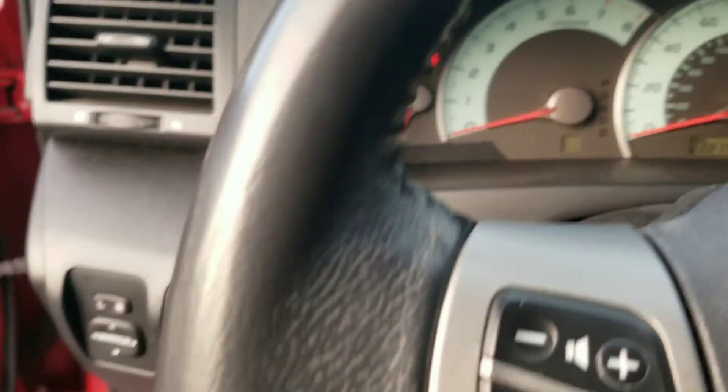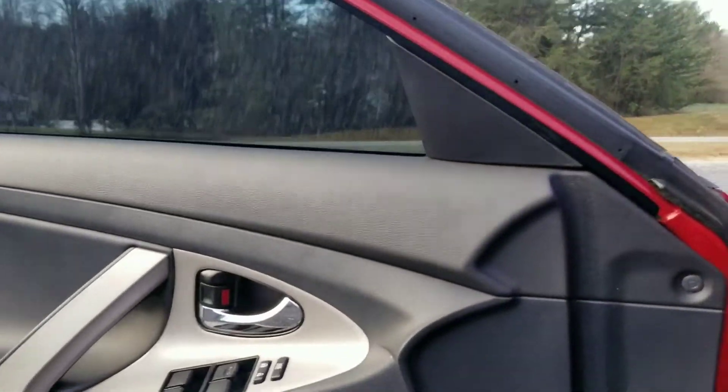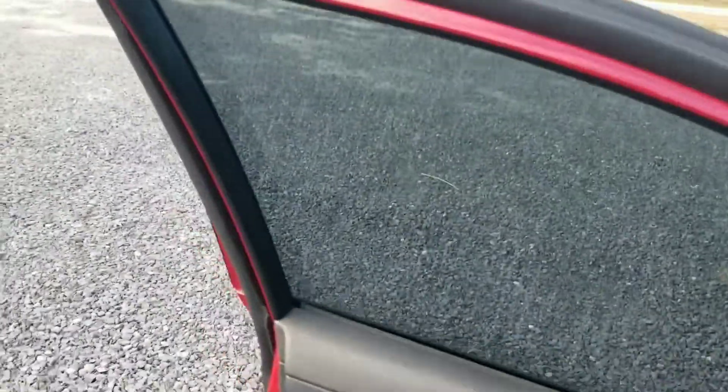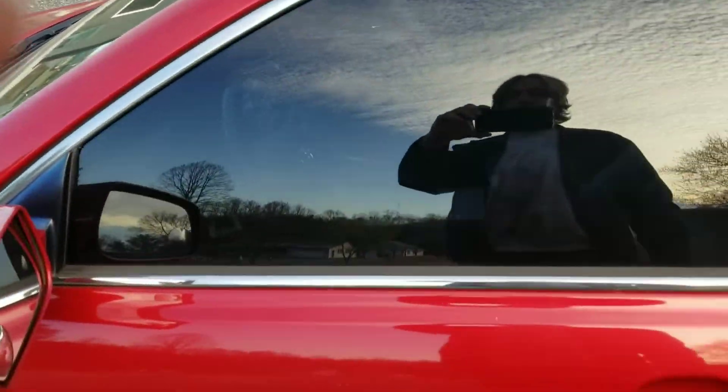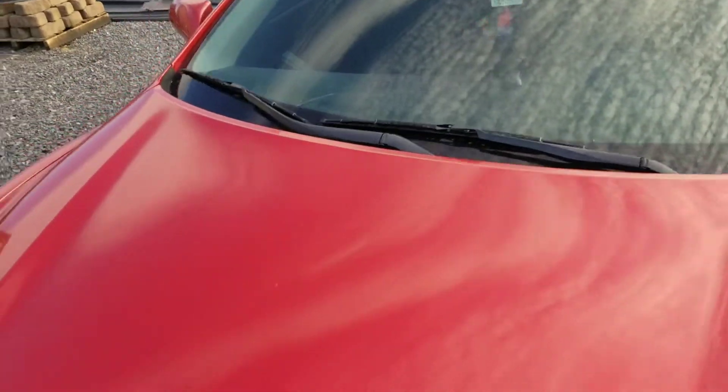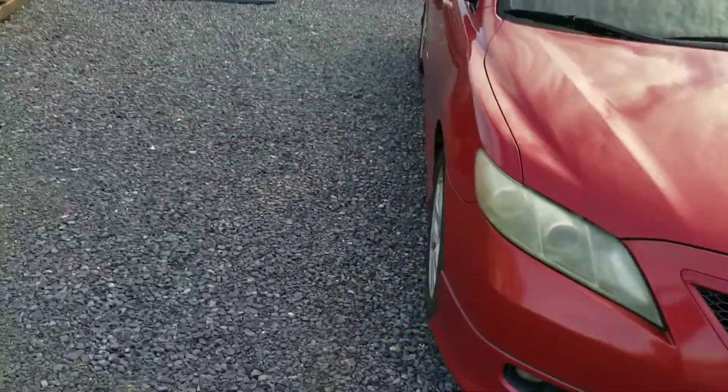Let me show you me getting out of this car so you know I'm in the actual car — I don't want any video editing situations going on. There we go — red Camry. There it is.